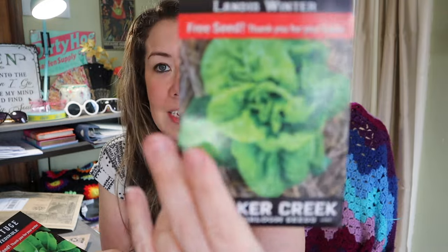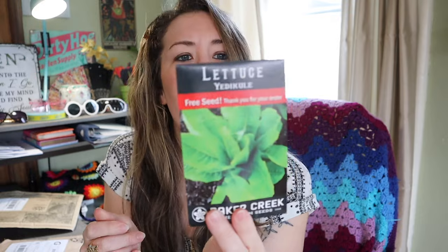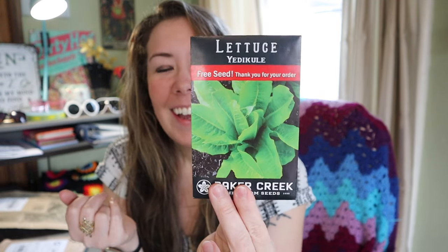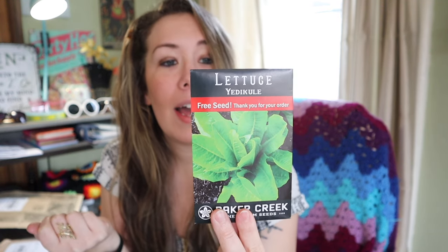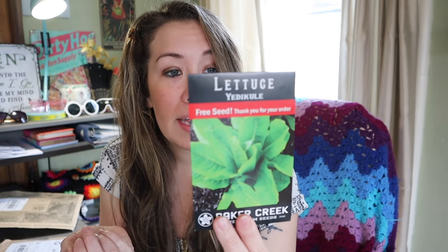Baker Creek always sends free seed packets based on the number of things you purchase. For my order, I got two free seeds. One is the Landis Winter Lettuce — I've grown this one for several years. It's a very good variety that tastes great and is extremely hardy, doing very well in winter conditions especially if covered. The other is a new one I'm not quite sure how to pronounce — Yedai Kul, maybe? It's an ancient variety grown by urban farmers near modern day Istanbul, Turkey since Byzantine times, recognized by the Arc of Taste. It's a romaine type with long leaves, a crisp center, and white seeds.